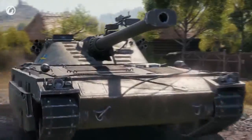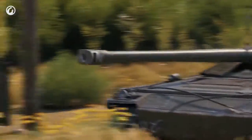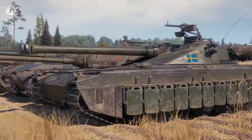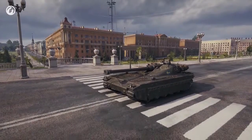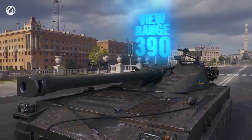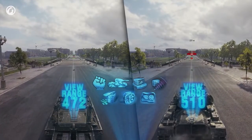Yet, for every so-so parameter, the Swede has something considerable. Speaking of the UDES 15/16, its concealment suddenly enters the frame. The low outline and modest size make this vehicle the hardest tier 10 medium tank to spot. Unsurprisingly, it's not the greatest of scouts as its base view range is 390 meters. To spot an enemy, the Swede has to drive closer than, say, the Patton — and it can do so undetected.